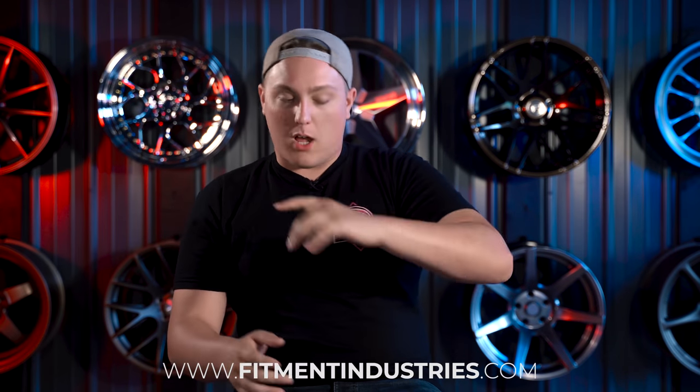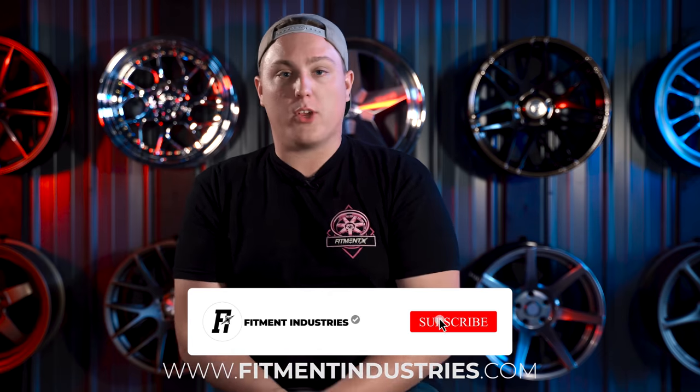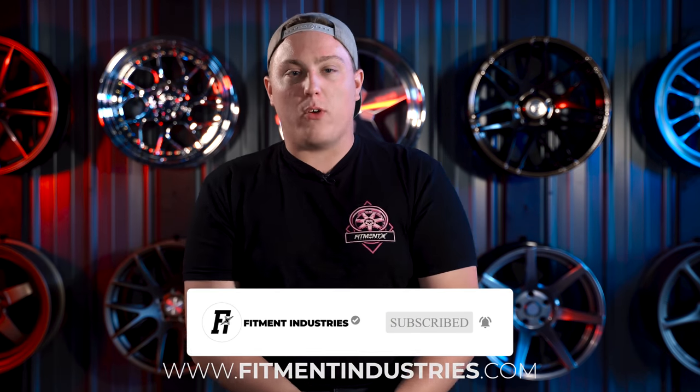I'm Gels from Fitment Industries — wheels, tires, suspension — fitmentindustries.com. You know the drill. Don't forget to subscribe, all the good stuff. If you remember back a few episodes where we talked about nitrous oxide and its use during World War II,